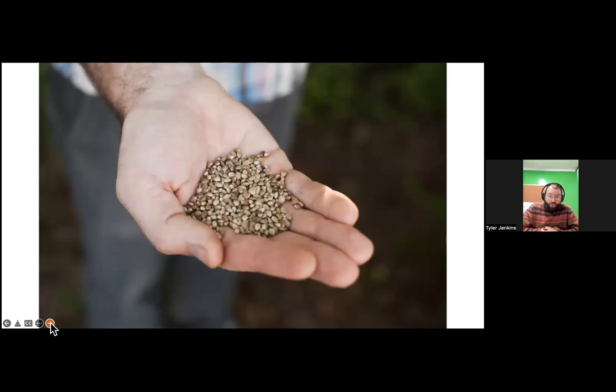This is the seed we used that year — I believe that's Fedora 17. We've grown 10 or 12 different varieties: several French, several Italian, some Ukrainian, some Polish seed, a Chinese variety called Jiuma, and a few others. Our most success has been with a couple of French varieties, particularly Futura 75. At this point in industrial hemp, if I haven't seen it grow, I don't believe it yet. Futura 75 is one I've had real success with here as a fiber crop.